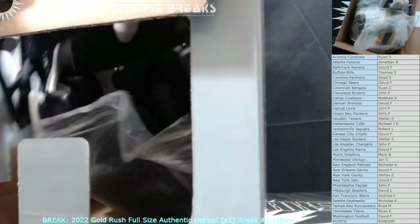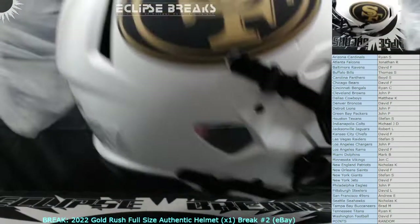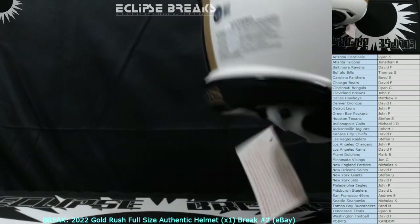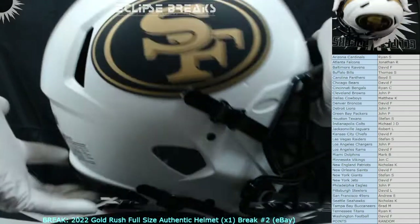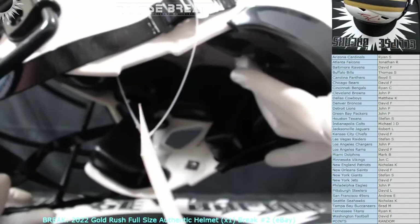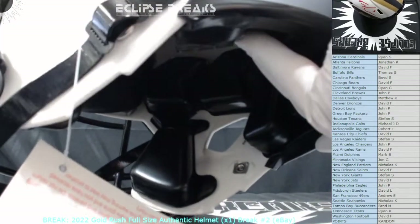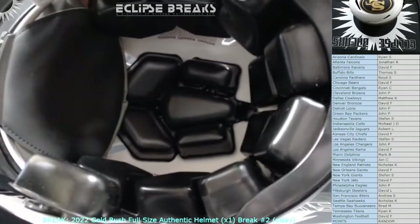I know it's upside down but that says Trey Lance — going to the 49ers, 2021 first round pick, quarterback. Red ink — that's different. I guess because they're probably doing red 49ers helmets. It's a little wonky with the red ink but it's a nice helmet. Trey Lance going to the 49ers. Got some scuffs — oh, never mind, just a little piece of mush on there. There you go — authentic, there's your padding.